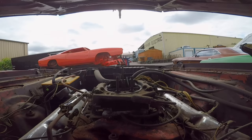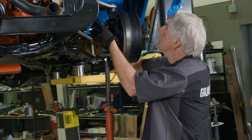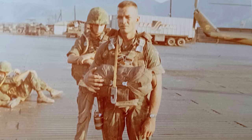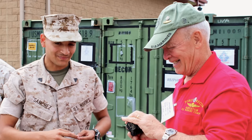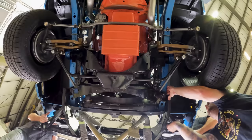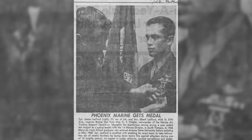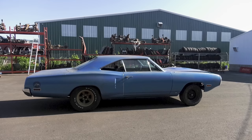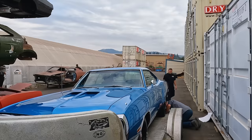This time on Graveyard Cars, Mark and the Ghouls race to finish a one-owner 1970 Super Bee that belongs to a decorated, retired Marine. The guy that sent it to us is the original owner of the car — bought it brand new when he was stationed in Vietnam. Will they make this former devil dog's dream come true? Follow the journey of this one-owner car as it goes from final paint to final destination. Coming up on this episode of Graveyard Cars.